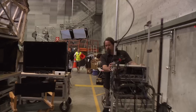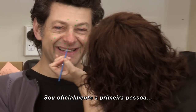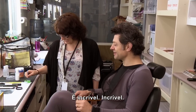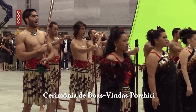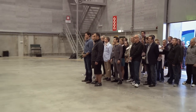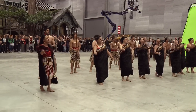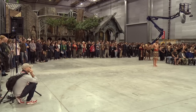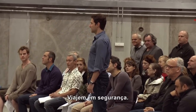Morning. Morning. Morning. How are you? So I'm officially the first person in the makeup chair on The Hobbit. Officially. That's amazing.